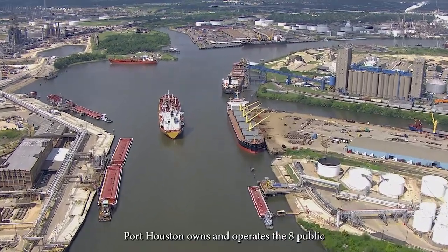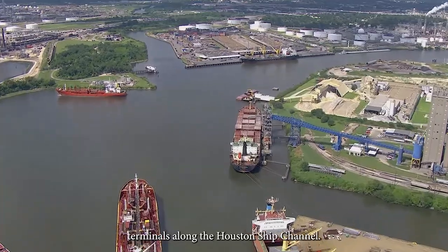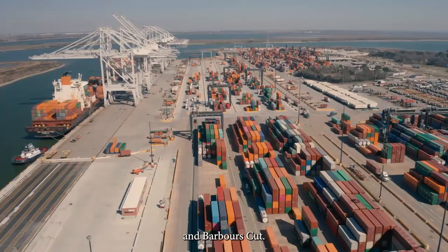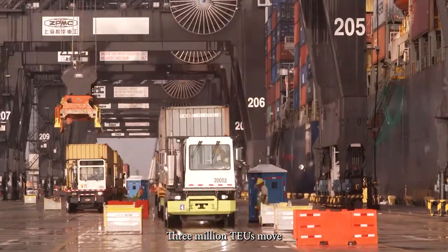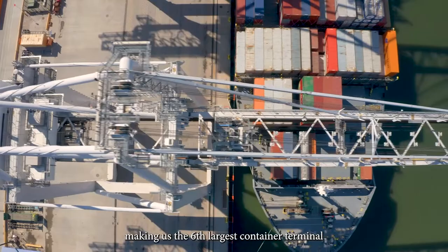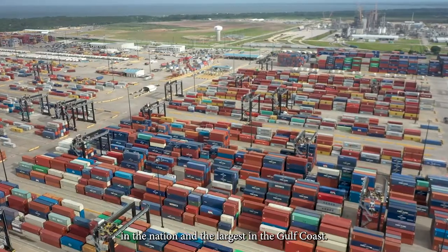Port Houston owns and operates the eight public terminals along the Houston Ship Channel. This includes Houston's two container terminals, Bayport and Barber's Cut. Three million TEUs move through these two terminals each year, making us the sixth largest container terminal in the nation and the largest in the Gulf Coast.